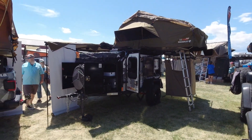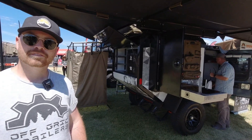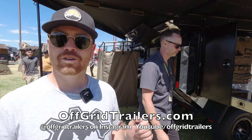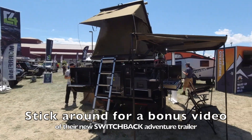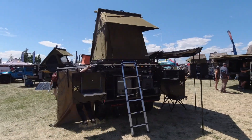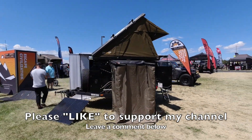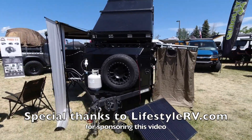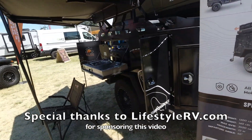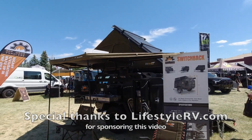That's the rundown on the Expedition 2.0 and all the upgrades since the last time we came by. For more info, go to offgridtrailers.com, find them on Instagram at offgridtrailers, or check out their YouTube channel, also offgridtrailers. We'll see you next time!